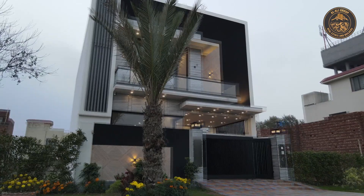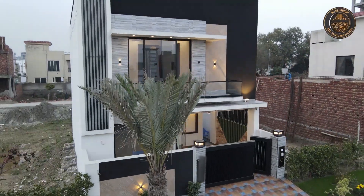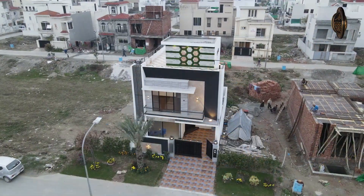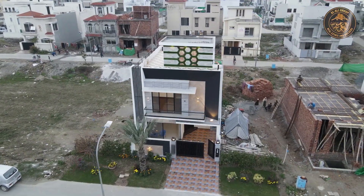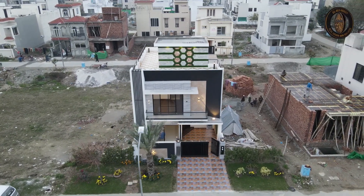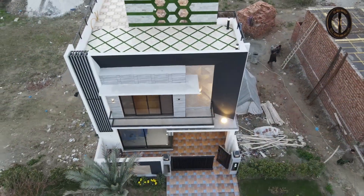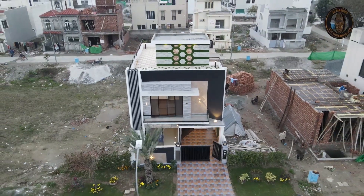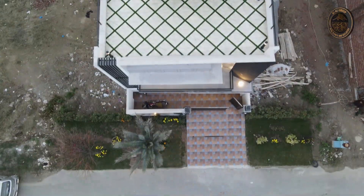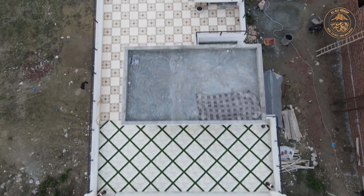اس گھر کی اکوموڈیشن کی بات کریں تو اس میں ٹوٹل تین ماسٹر بیڈ رومز، ایک کچن، دو ٹی وی لانچ اور گراج ملتا ہے۔ پورے گھر میں A+ کوالٹی کا استعمال کیا گیا ہے۔ اوپر روف ٹاپ پر ٹوٹلی ٹائلز کا کام کیا گیا ہے جہاں آپ بہترین سیٹنگ بھی کر سکتے ہیں۔